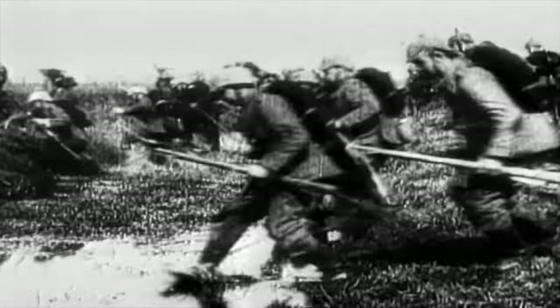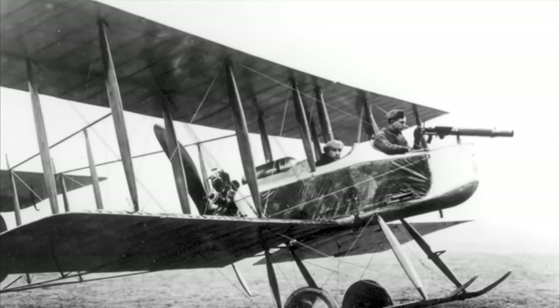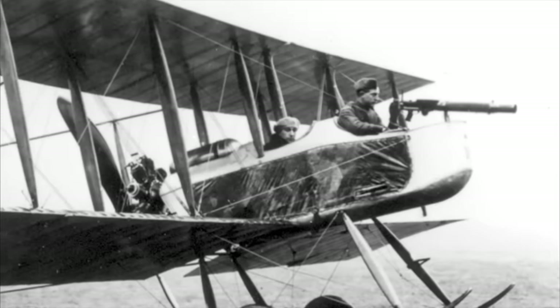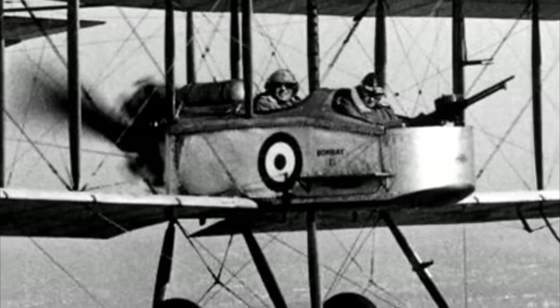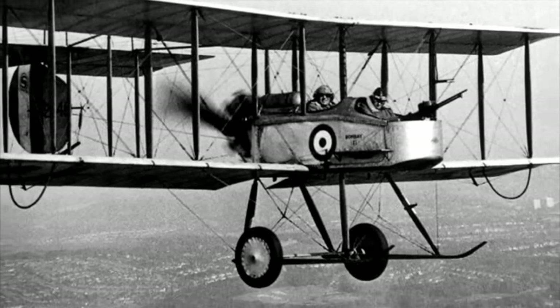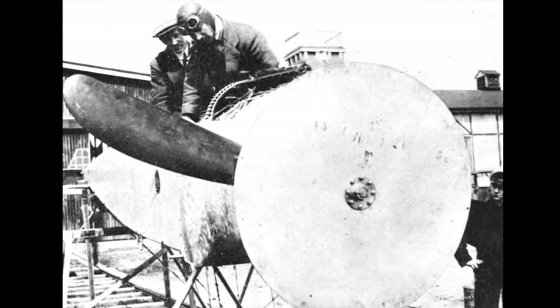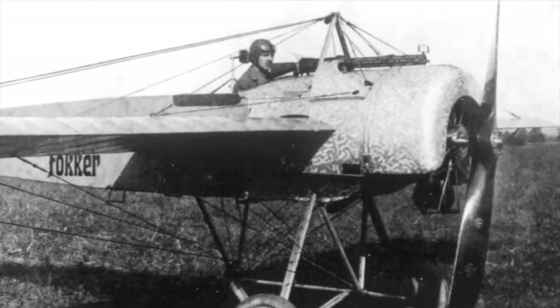World War I. At the outbreak of hostilities, all the warring nations were equipped with aircraft, but very few were designed to carry a machine gun. One exception was the Vickers FB-5 gun bus — as the world's first operational fighter, it required an observer gunner to make a kill. The most effective way was to put the engine in the rear with the observer gunner up front. The FB-5 would be rendered obsolete with the introduction of the Fokker Eindecker in July 1915 — the world's first true fighter.